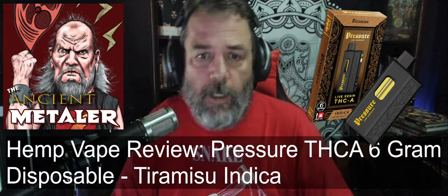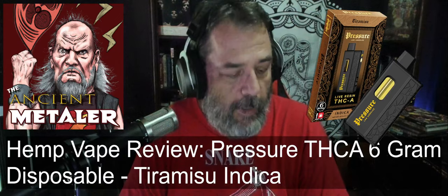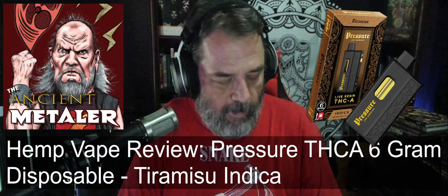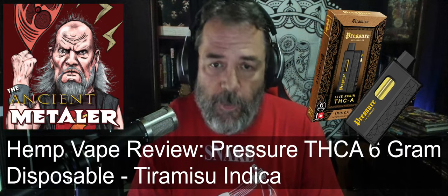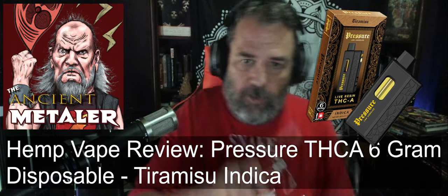The brand is called Pressure — it says Pressure Los Angeles, so I don't know if they're actually from LA. It's a six-gram disposable vape, and the primary cannabinoid in here is THCA. Looking at the back, the ingredients include hemp-derived THCP, which I believe is 32 times stronger than regular weed, HHCP, THCA, CBN, CBG, and terpenes.